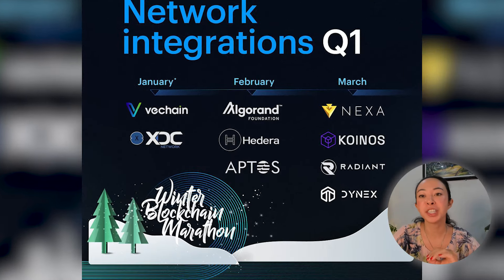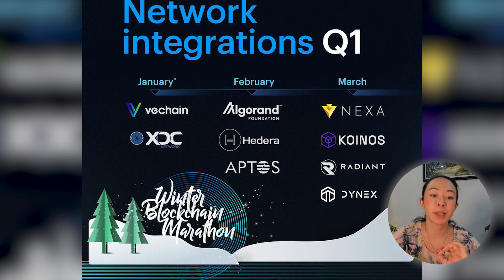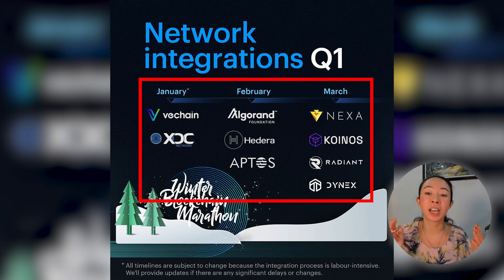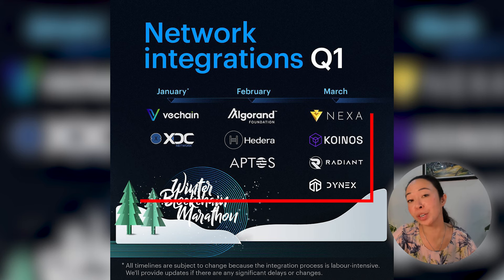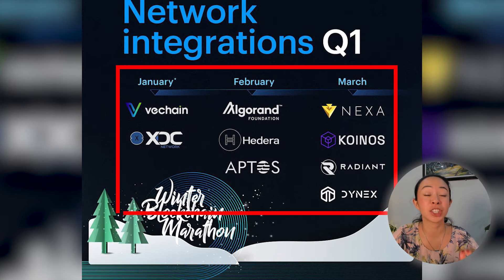Tangem also announced that in Q1 they will have new networks integrated, and especially VeChain and XDC — which many people have been asking for — are coming this month. At the time of recording, the XDC network has already been released and you can already use XDC with your Tangem wallet. Please keep in mind that network integrations cost a lot of time and effort to implement, so treat the announced time frames from Tangem as a rough estimate — it might take a little longer than expected.